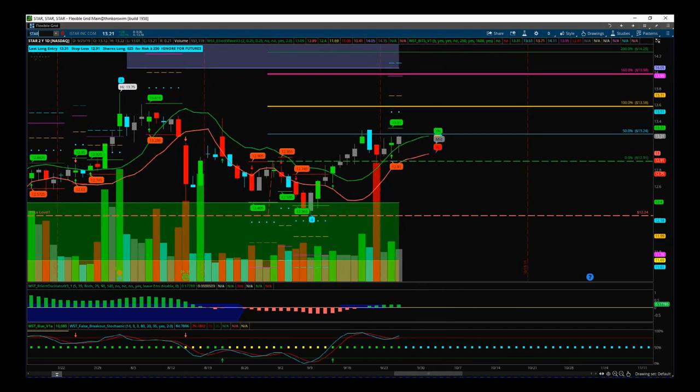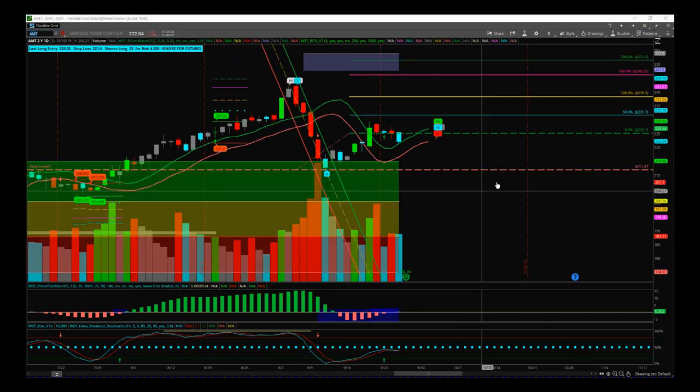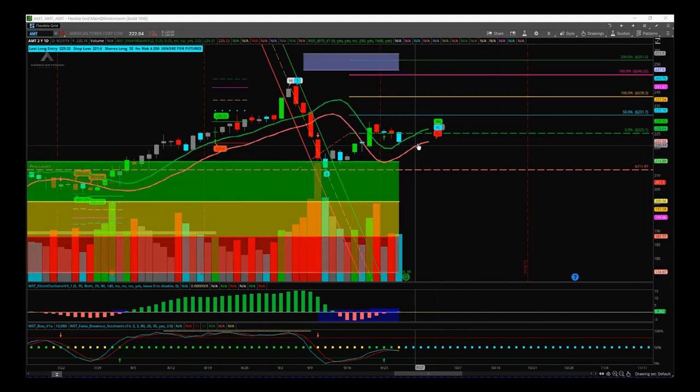AMT suffered yesterday with low volume. We had slightly lower volume on this pullback and we are looking for a higher support level here.